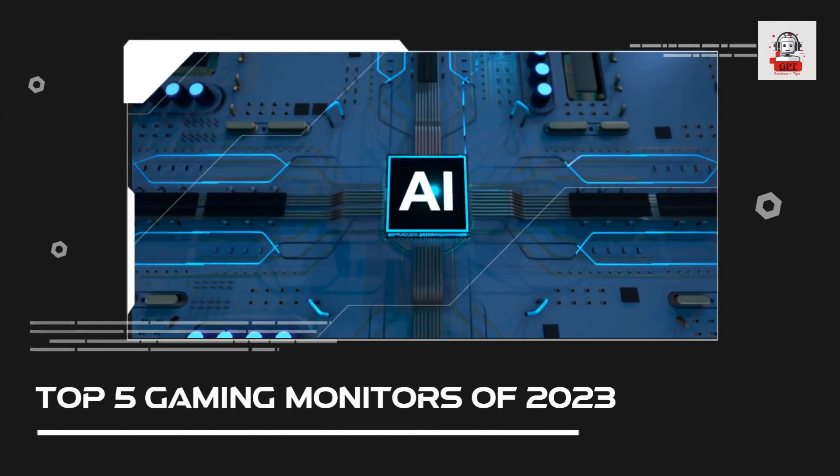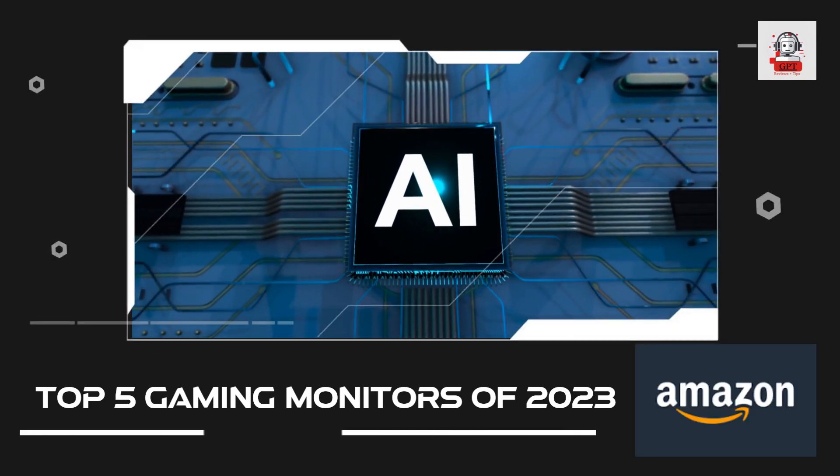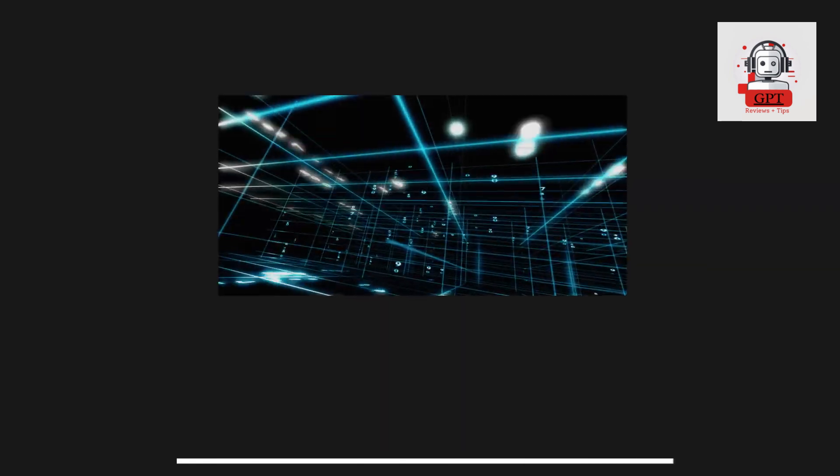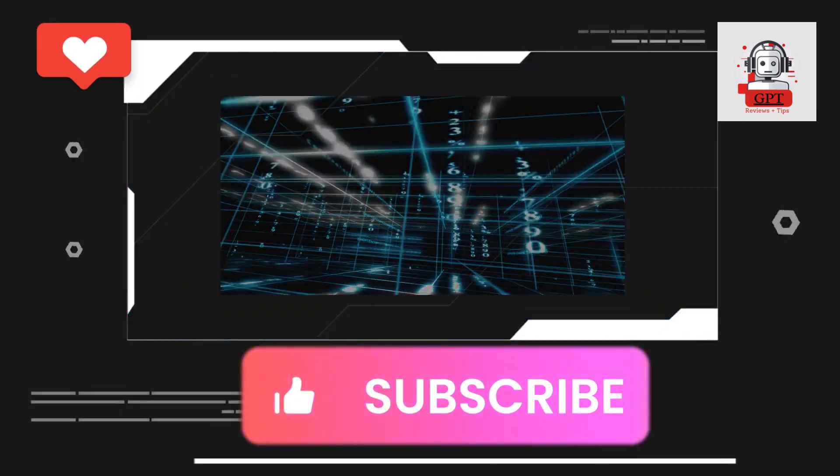Thanks for watching our video on the top 5 gaming monitors of 2023 currently available on Amazon. Don't forget to like and subscribe to our channel for more technology-related content.